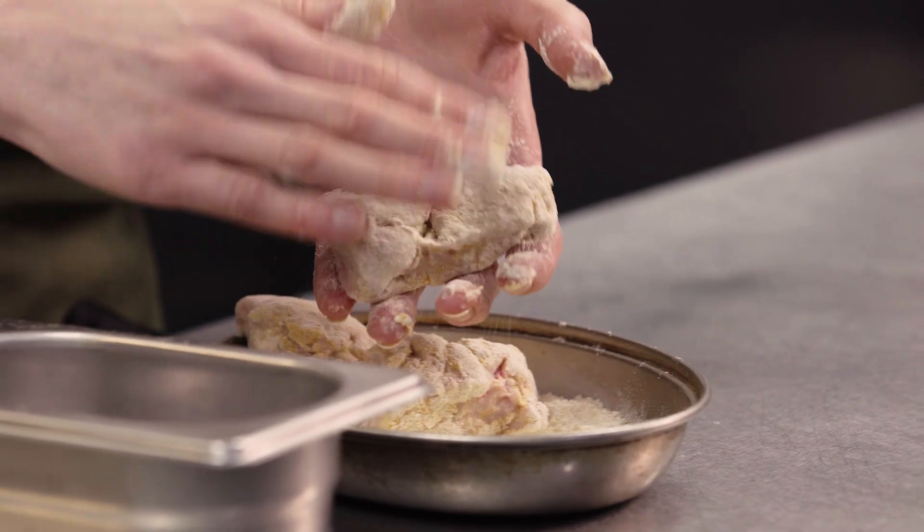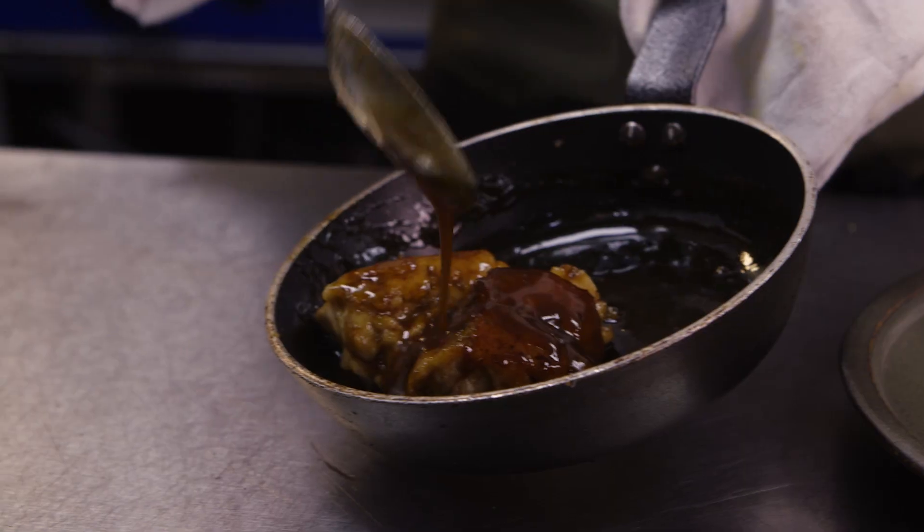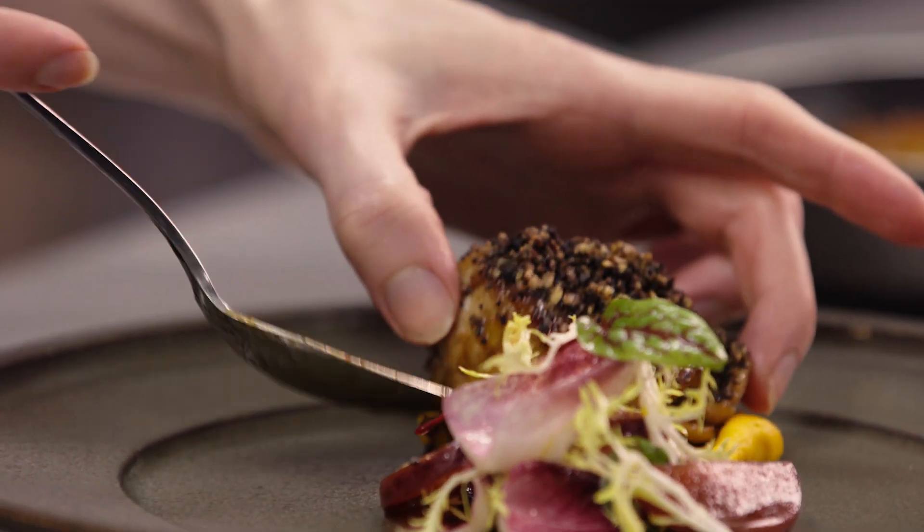I really definitely think people should eat more apple — it's something that needs a lot of love. It's really important to use every part of the animal for me. I think if we're going to kill something, then we should be using everything. I don't want to waste anything.